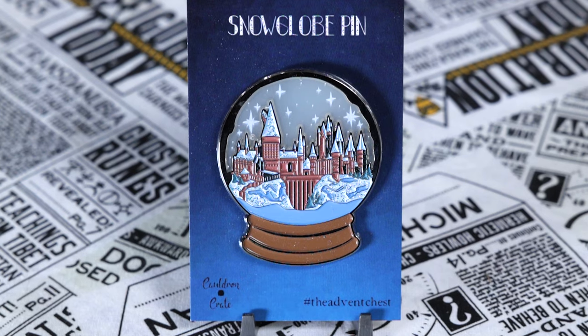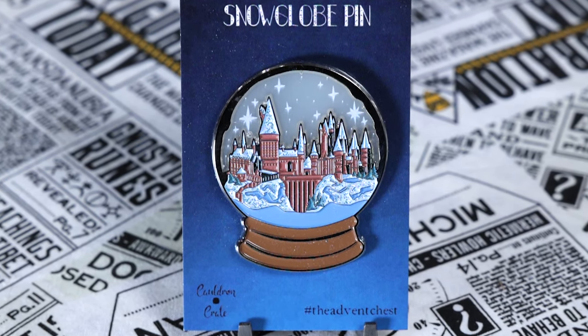It looks like there's a pin hiding underneath the Gringotts box for the playing cards. I think this is the item I was missing from my advent calendar — day 14. We had received two stickers and a pin for one of them but not the other. Sure enough, our missing advent calendar item was a snow globe pin and I am obsessed with it. I'm so happy that I'm finally going to get to add that to my collection.